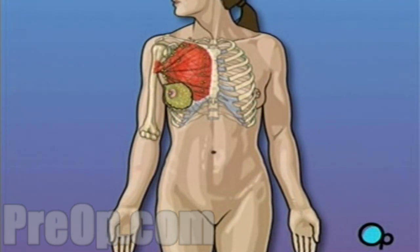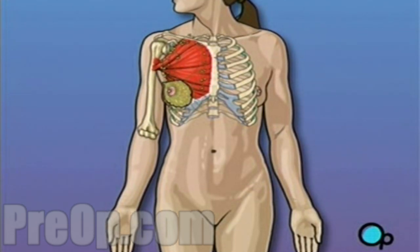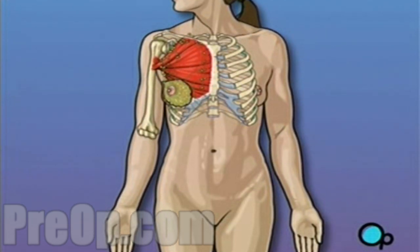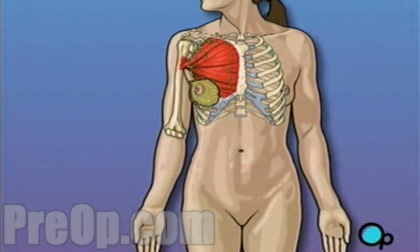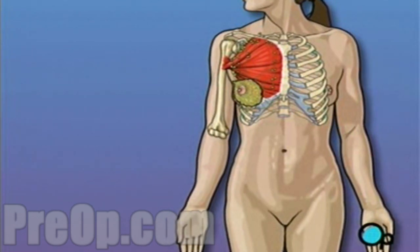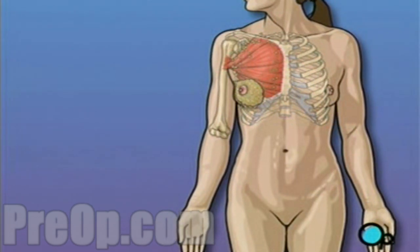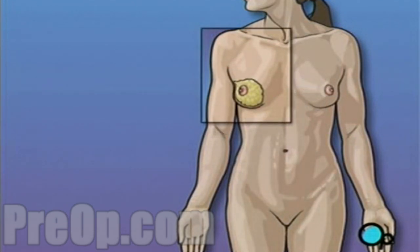The extent of tissue removed is determined by the amount of cancer present in your body. A radical mastectomy is the most extensive form of breast cancer surgery. It calls for the complete removal not only of the breast, but also of the lymph nodes, as well as part or possibly all of the chest muscle that lies underneath the breast.